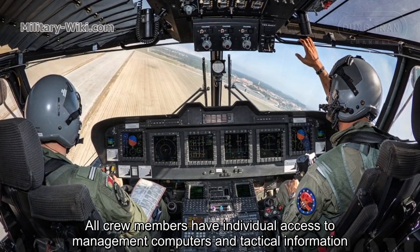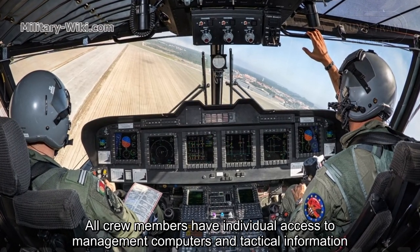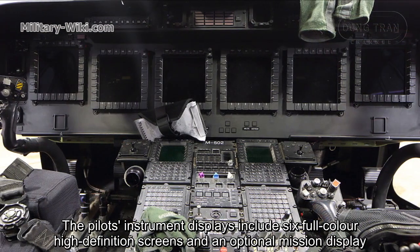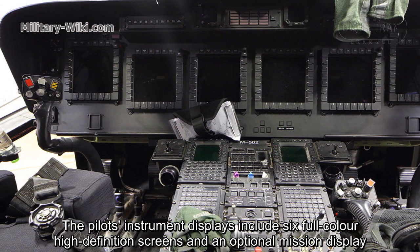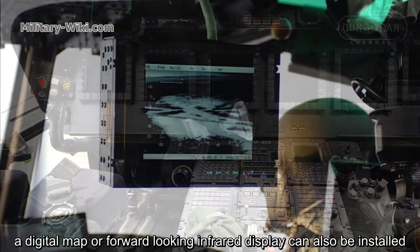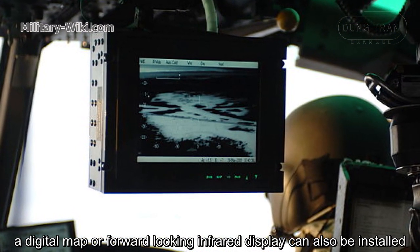All crew members have individual access to management computers and technical information. The pilot's instrument displays include six full-color high-definition screens and an optional mission display. A digital map or forward-looking infrared display can also be installed.